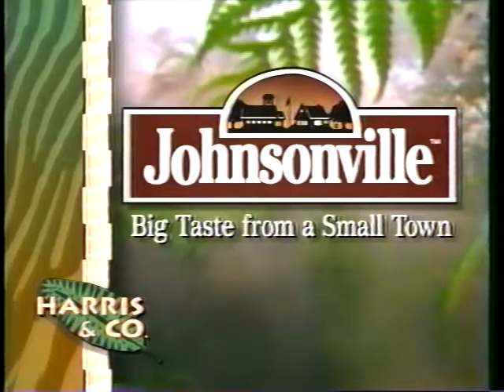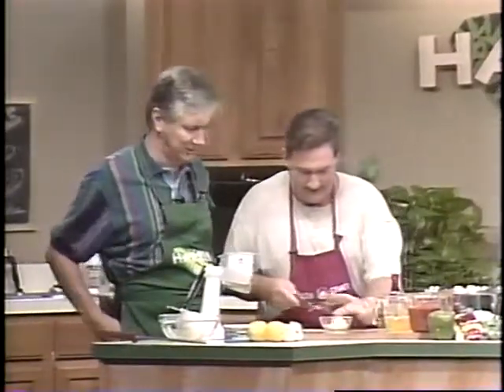This portion of Harrison Company is brought to you by Johnsonville Sausage — big taste from a small town. And here's Charles Knight with the Johnsonville Sausage, the man with the sausage.